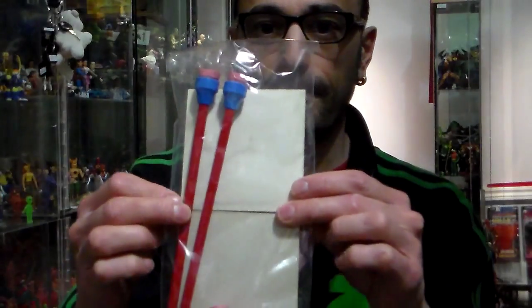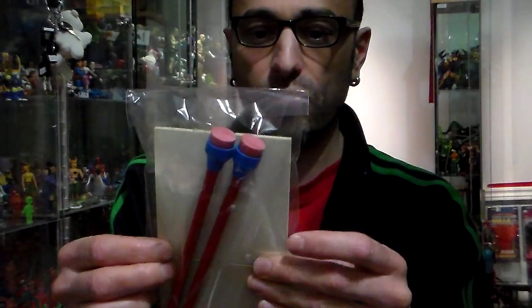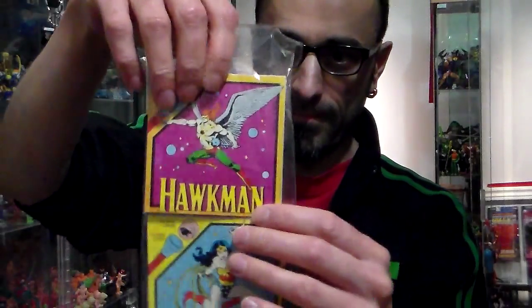There are two pencils to use. The design on one includes Hawkman, the other includes Wonder Woman. You get them in the package and they're still sealed. How much are they worth — $10, $15 when they're sealed?